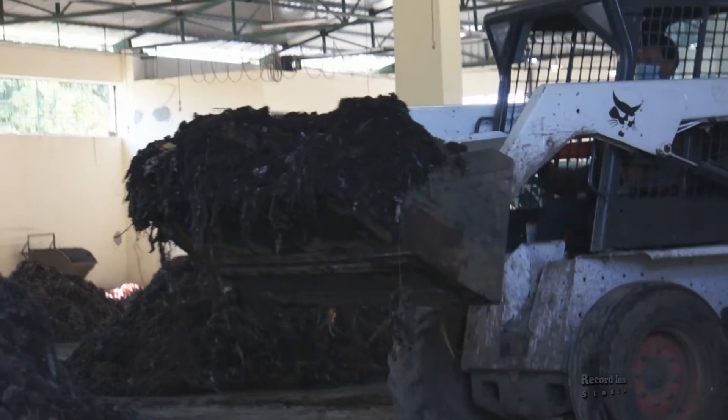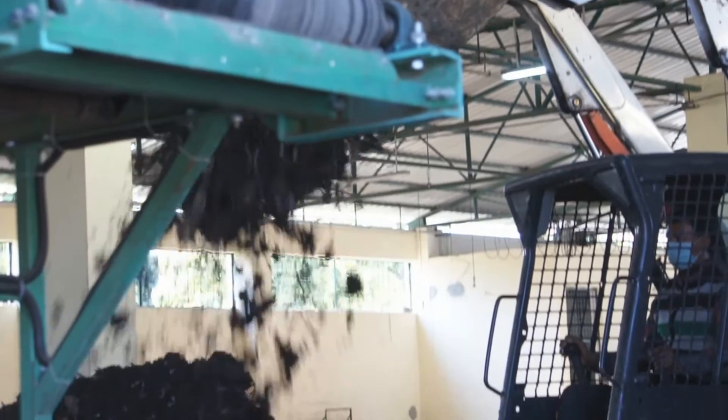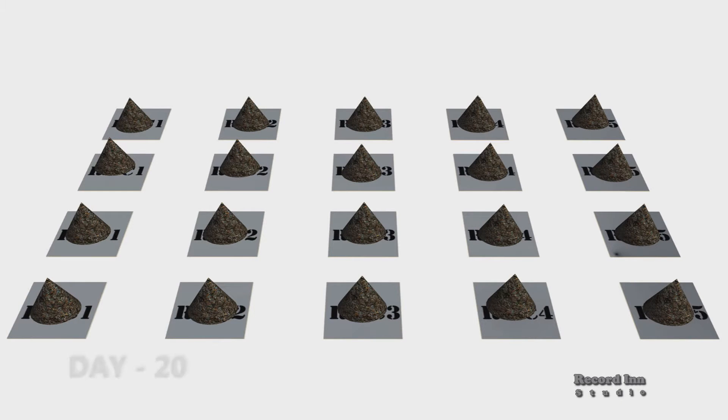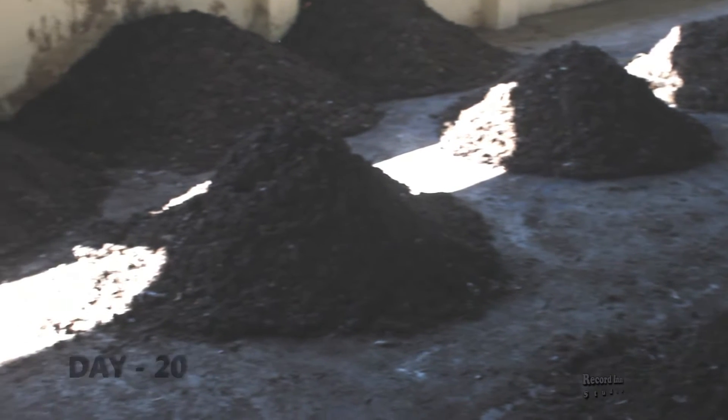Turning the compost is an important task in composting as it helps enable proper aerobic decomposition. In this way, windrows are shifted until the compost reaches row 4, column 5, which is completed on the 20th day. By this time, the raw compost becomes mature compost.